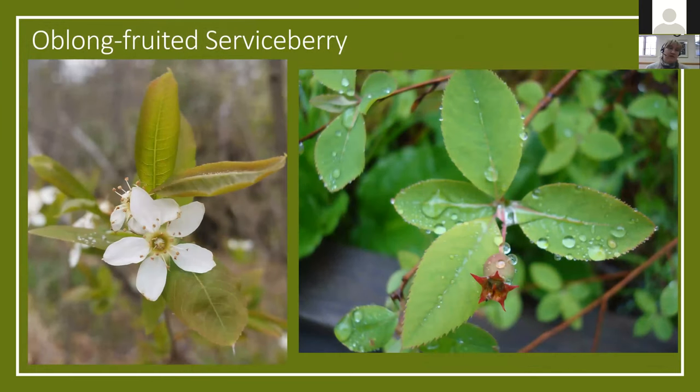The other relict species is the oblong-fruited serviceberry. As the name suggests, the berry isn't perfectly round like our common serviceberries. This one is much longer. The flowers are also different — with the oblong-fruited serviceberry we have more round petals, whereas the common serviceberries you'll see throughout the state have very long, linear petals to the flower.